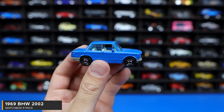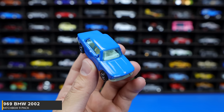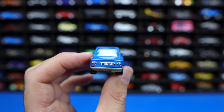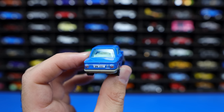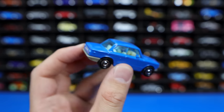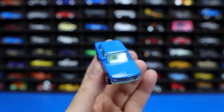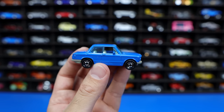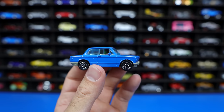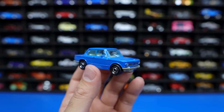1969 BMW 2002 — one of the original BMWs. A nice blue color with a white interior on there. We can see from the rear end we've got some stamping for the rear tail lights as well as the rear license plate. Looking at the front end, it's a very clean, nice looking grill — an overall great looking car. They've done a great job at it. Not one of my personal favorites — not a huge fan of these kind of basic looking classic cars — but there's a lot of people that really do like them.